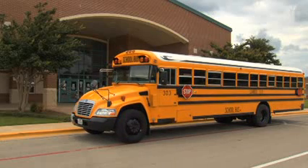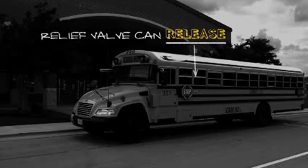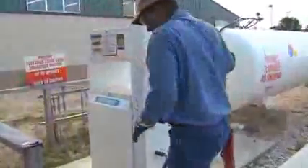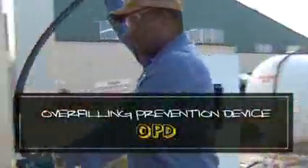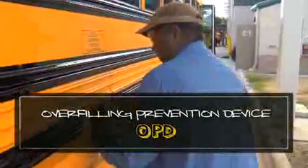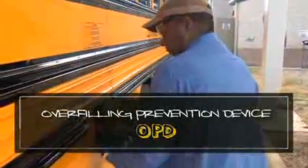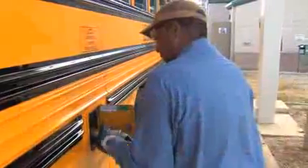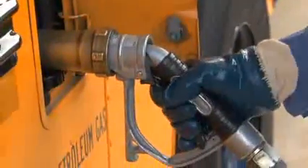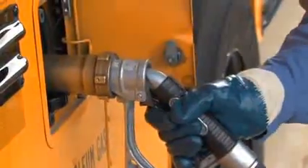If the pressure in the tank gets too high, propane can release from the relief valve, and that can cause trouble. To make sure that you don't overfill the propane tanks on your vehicles, each tank is equipped with an Automatic Overfilling Prevention Device, or OPD. The OPD is designed to automatically shut down the filler valve once the tank has reached the maximum permitted filling capacity. Your vehicle can be filled safely and reliably using only the OPD.